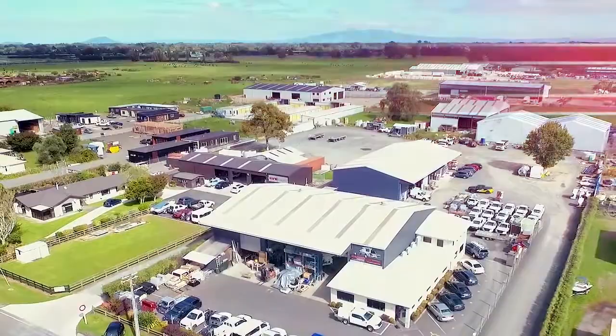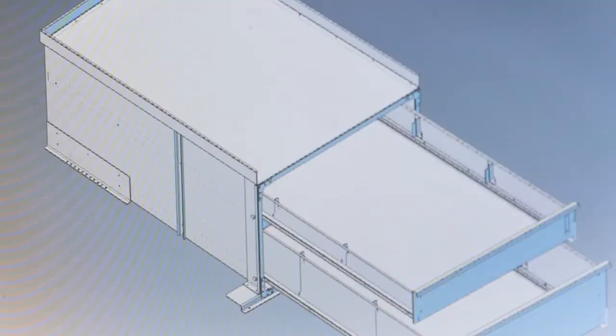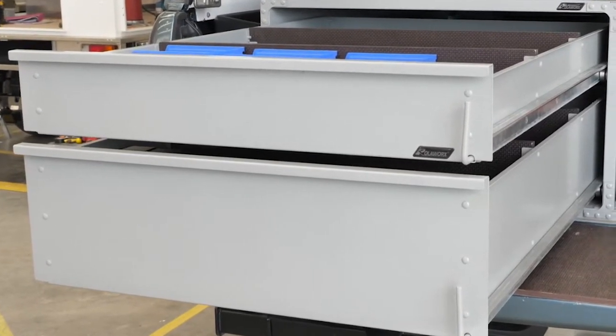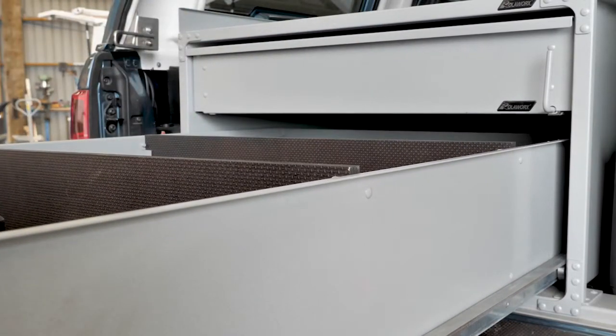Here at Camco Industries, our ongoing research and development enables us to provide better solutions for our valued customers. Camco is proud to introduce the all-new aluminium draw system. The product continues to build on the range of exceptional vehicle organisation solutions from Camco.